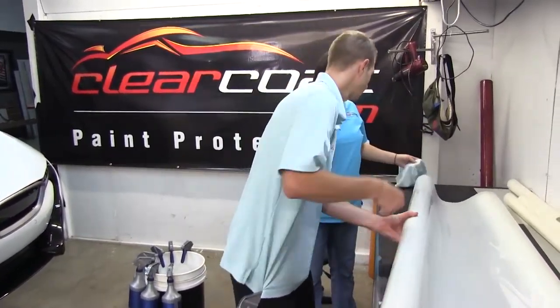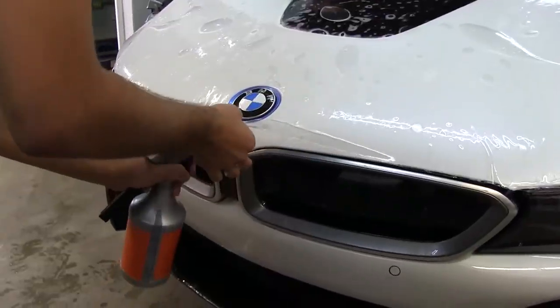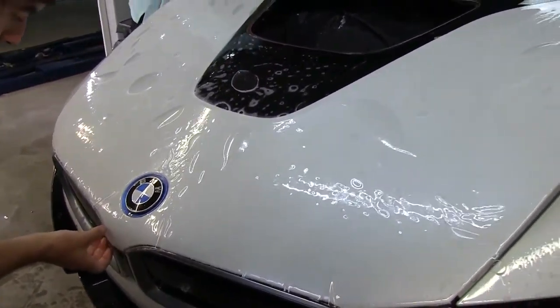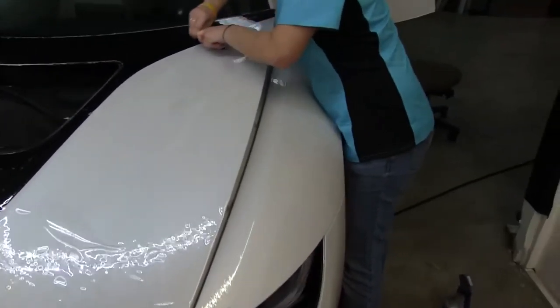Light clear coat scratches and swirl marks simply fade away all by themselves. The stain resistance means that bugs, bird droppings, and road tar won't affect the gloss of the film, keeping your car looking new every day.